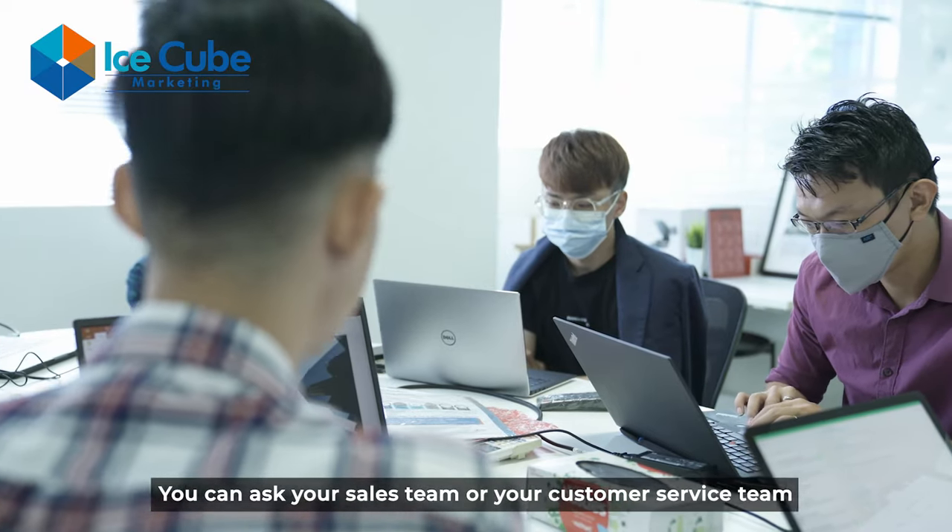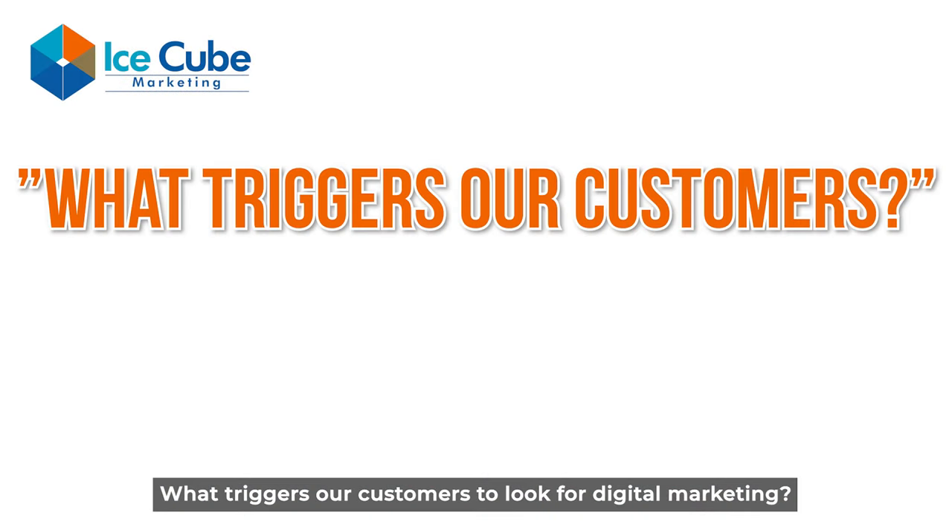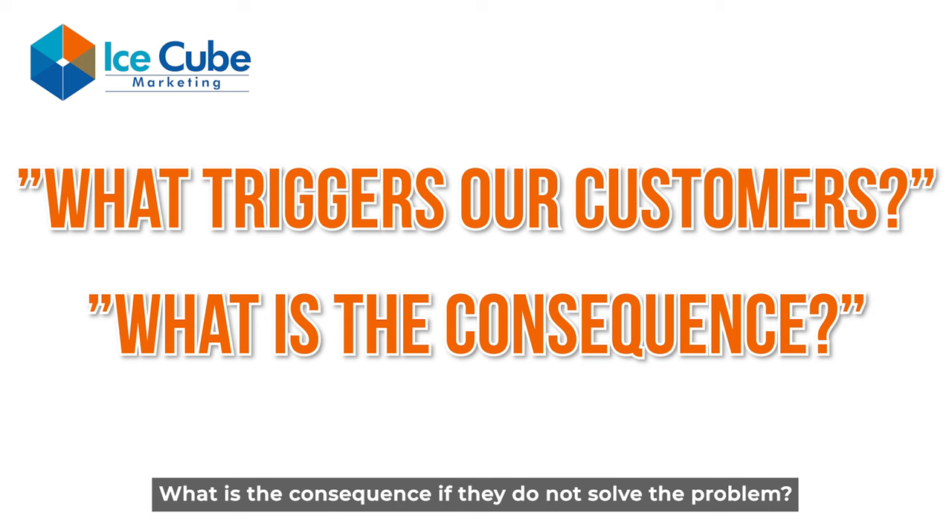Some questions you can ask are: what triggers our customers to look for digital marketing? And what is the consequence if they do not solve the problem? The second step is to categorize the pain points.